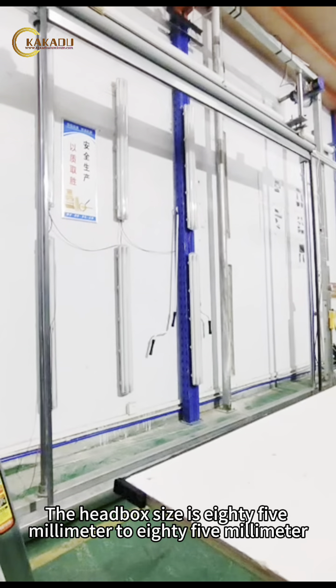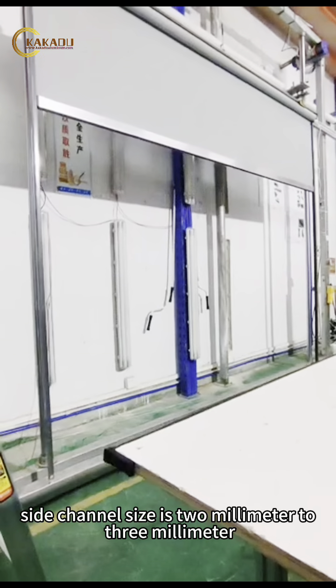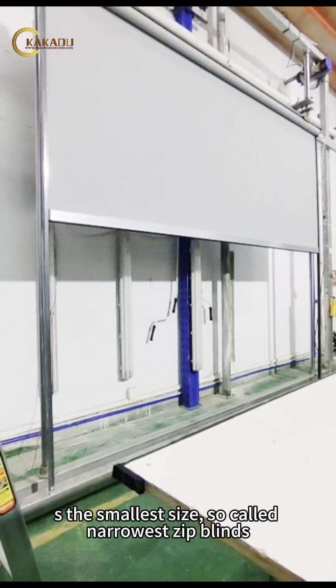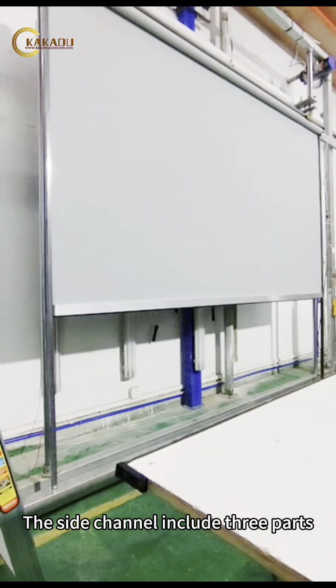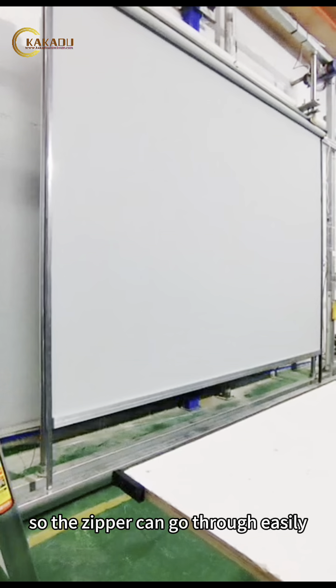The headbox size is 85mm by 85mm. Side channel size is 2mm by 3mm. As the smallest size — so-called narrowest zip blinds — the side channel includes 3 parts. The zipper track matched the side channel, so the zipper can go through easily.